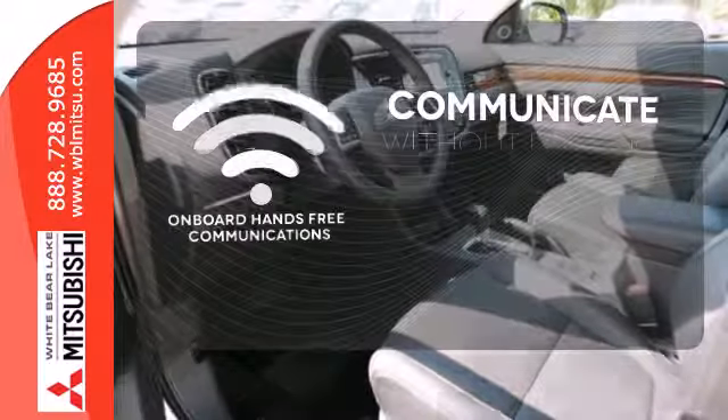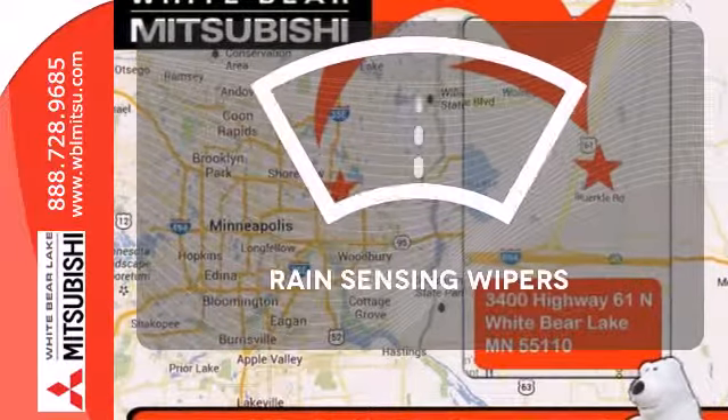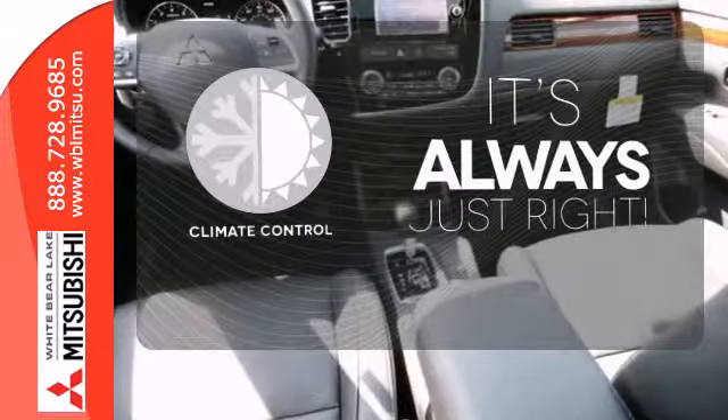Onboard hands-free communications keeps your hands on the wheel without compromise. Rain-sensing wipers maintain a clean and clear view of the road ahead. Set it and forget it with the climate control.